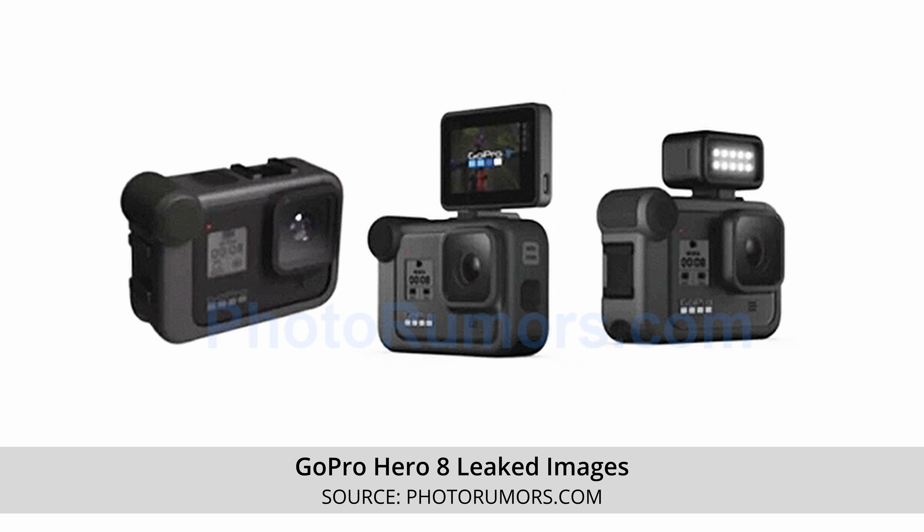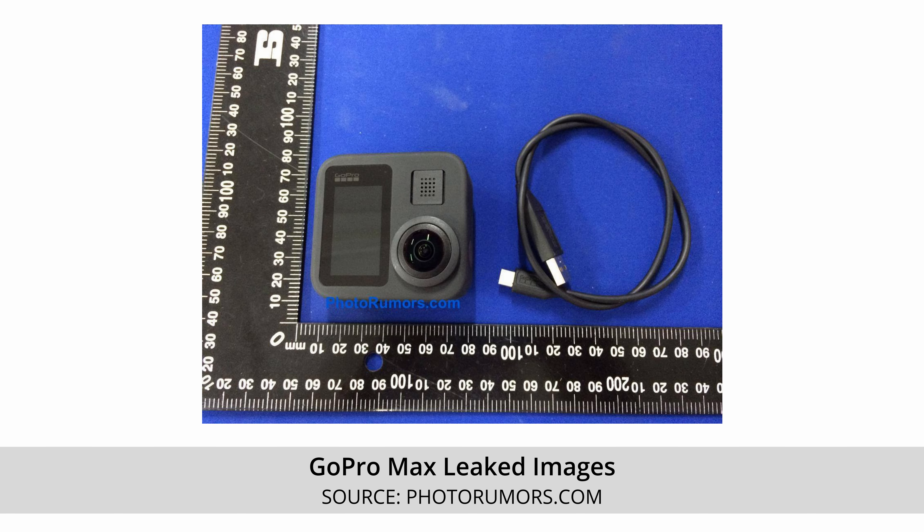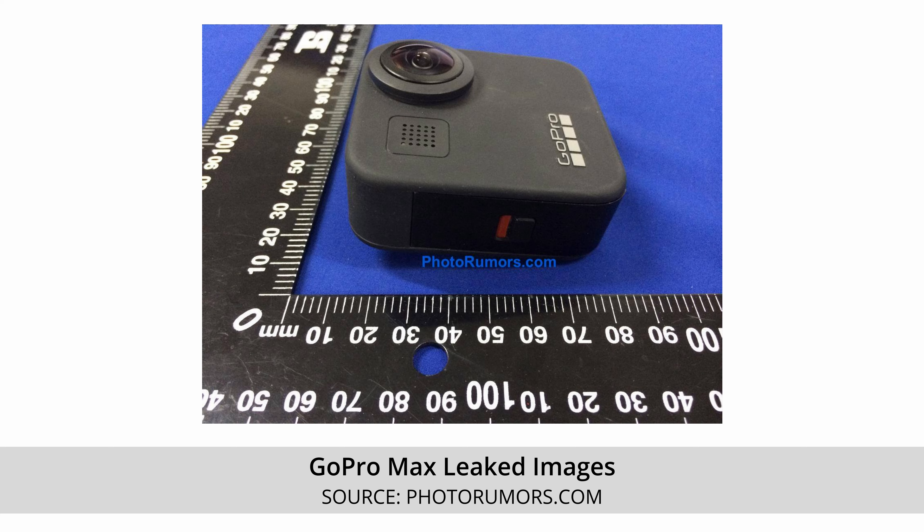In rumors, we finally have some leaked images of the new GoPro Hero 8. GoPro traditionally always launches just before Christmas time, so we're kind of expecting it. It's probably going to be two cameras — a Hero 8 and probably a new Fusion. The improvements I want to see on the Hero 8 are the ability to attach mics or screens straight to the camera, similar to the DJI Osmo.